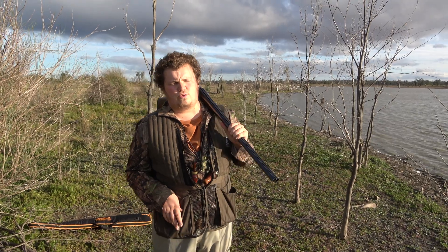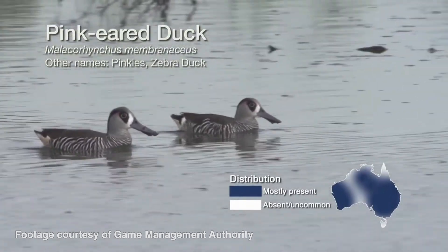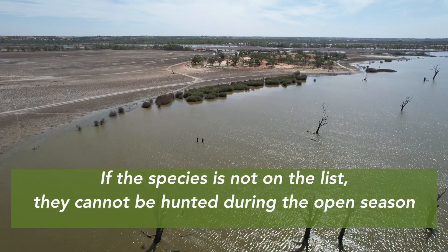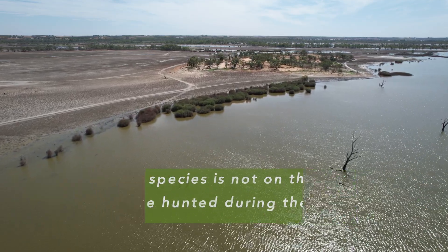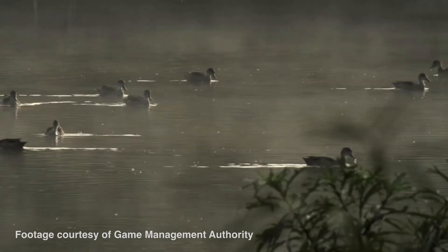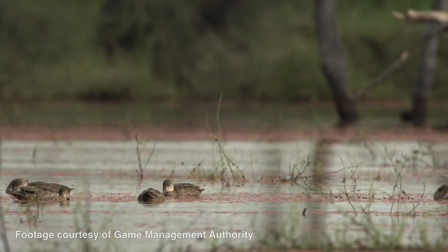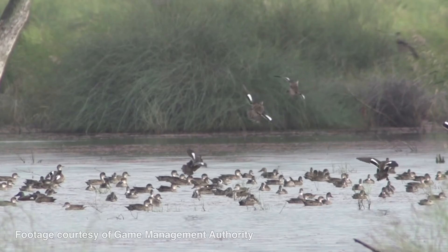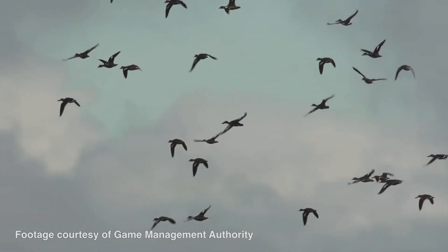Then you've got two species: your pink ear and your teal. Pink ears aren't on the list this year — there was a low number of them in the count, so they decided to exclude them, but they're normally on the list. They're what I would call your bread-and-butter ducks. They're small, they're easy to hunt, they're generally not as smart as the black ducks, so they decoy better — they'll come into the decoys easier and tend to be a little bit sillier, getting a bit closer to you.